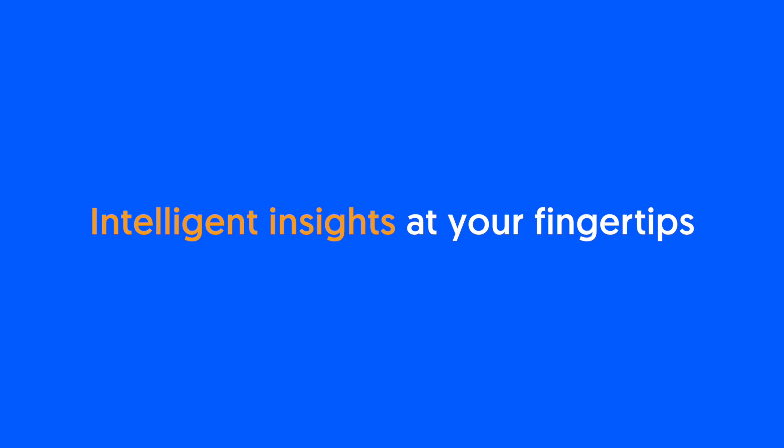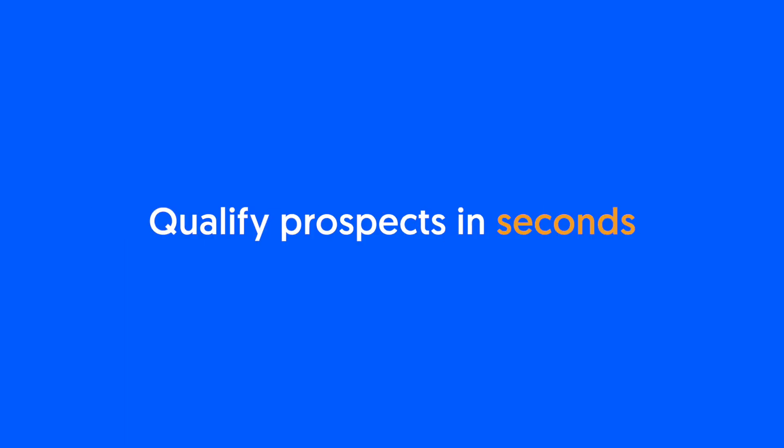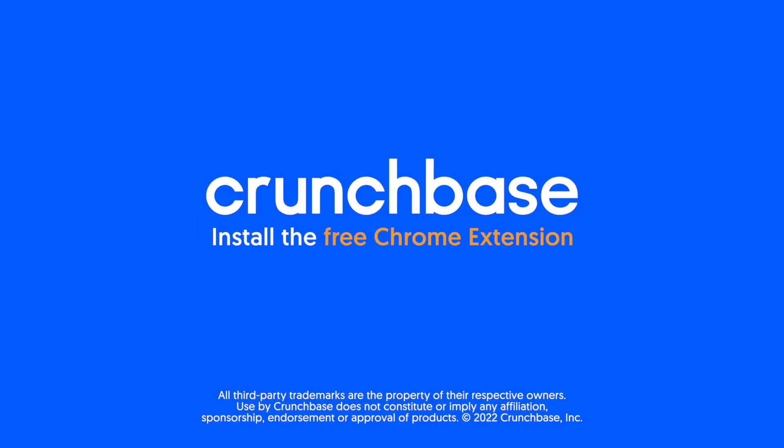Now, with Crunchbase's Intelligent Insights, you have everything you need to qualify prospects in seconds. Install the Crunchbase Chrome extension today and make prospecting a breeze.